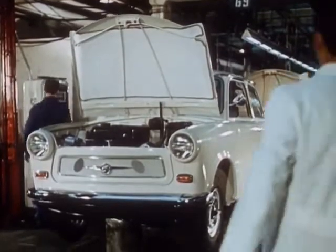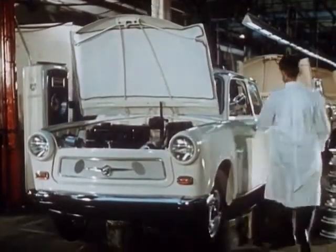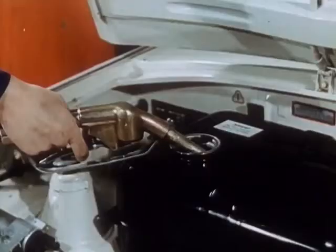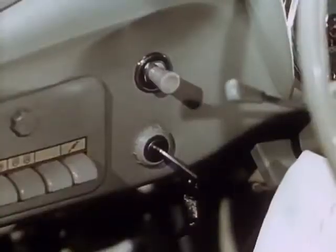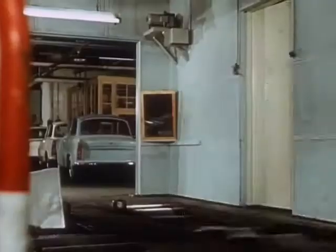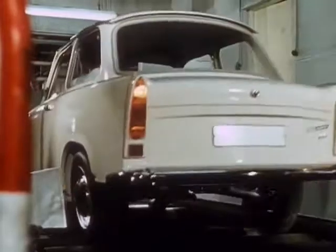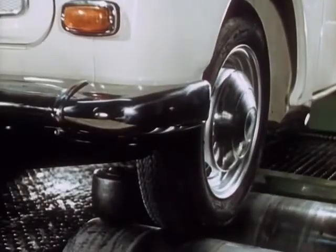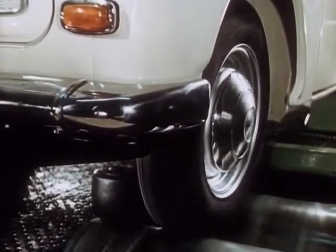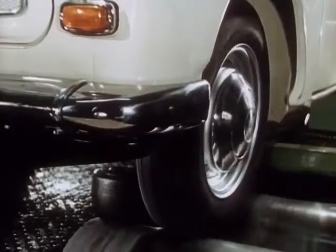The Trabant 601 is ready to drive. For the first time it is placed on its own wheels. And now — start! But first, onto the test bench. There it is — your Trabant 601.